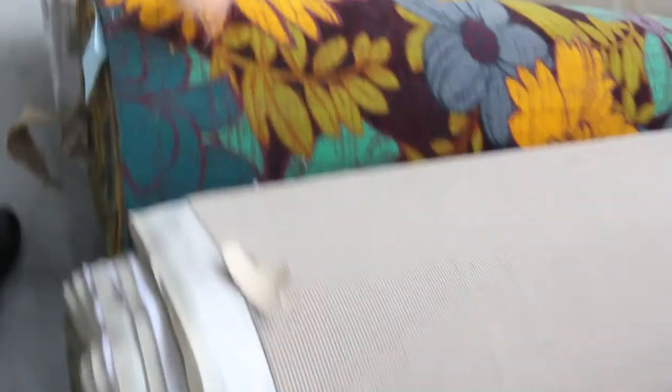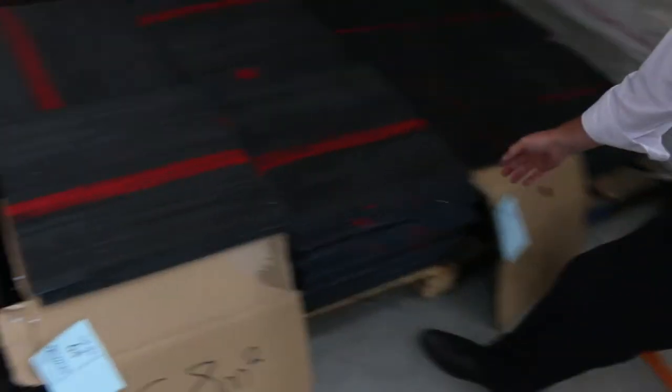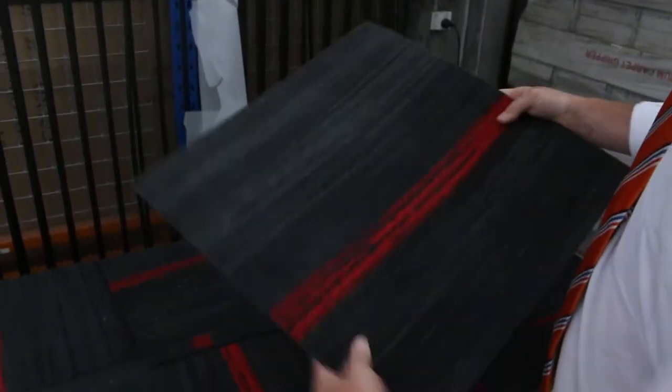We've got some nice bright pattern carpet there — it's the last roll of that, we had a few rolls and it's all gone, this is the last one left. We've also got some good quality commercial grade tiles. These ones are solution dyed nylon and they normally retail around about $40 a square metre, but we're only looking to get $10 a square metre.